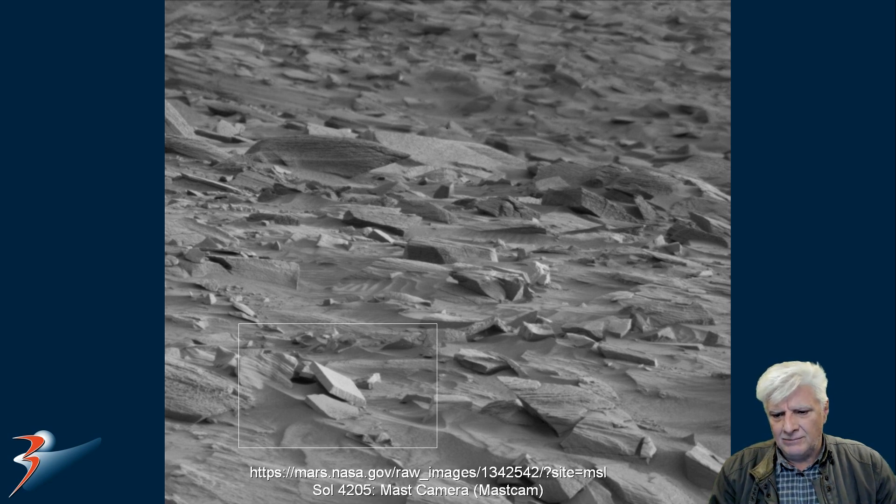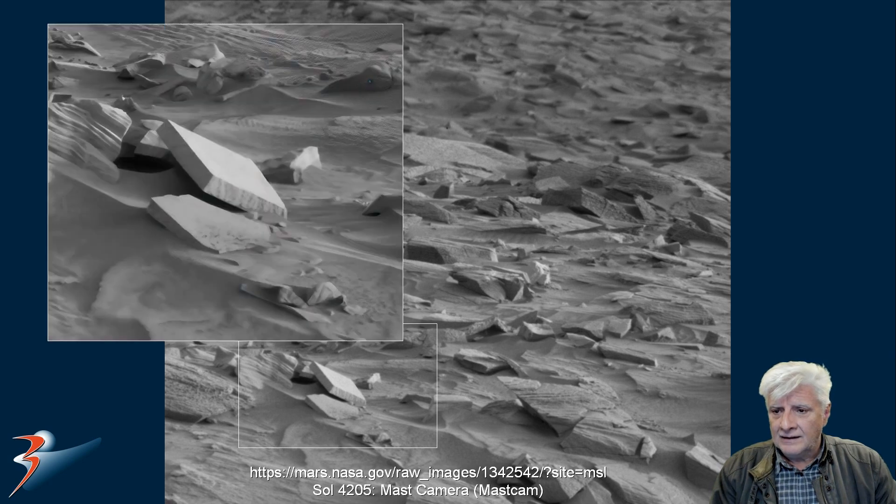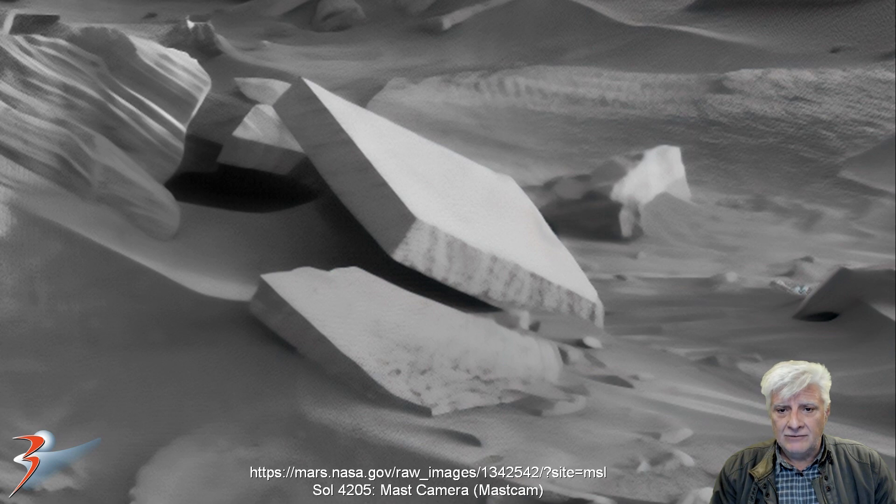They're about a half a meter by half a meter in size. It looks like two symmetrical blocks or slabs that are stacked on top of each other. Look at the uniformity in the width and the thickness of these two very, very similar blocks, and the 90-degree angles to them as well. It almost looks like it's been machined.